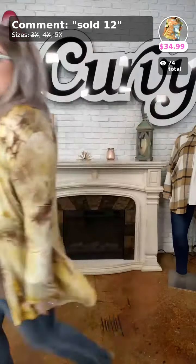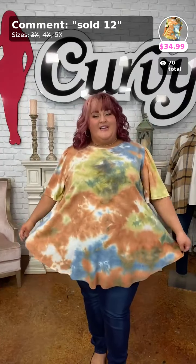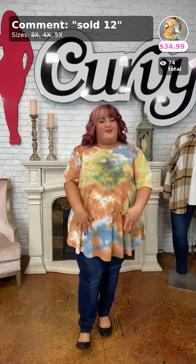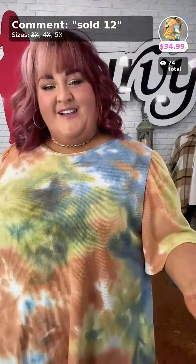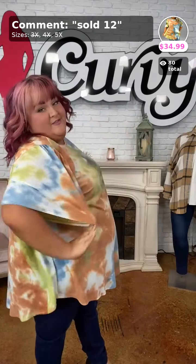Continuing on with the tie-dye theme — we literally only have one of these left! If you love these warm tone tie-dye colors, this is a great option. Sold number 12 for $34.99. It's a rounded hem top — so forgiving for my babes with a larger lower apron. Look how beautifully it skirts off! It is waffle knit with beautiful colors: blue, rust, pumpkin, and even some greens.